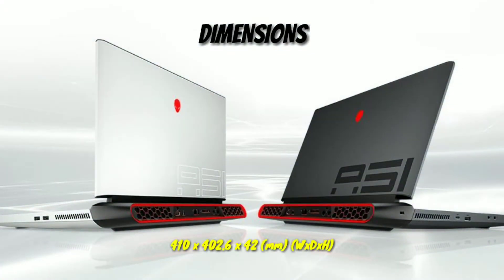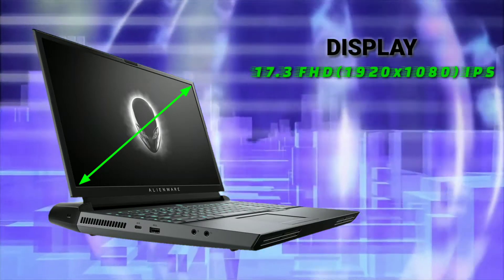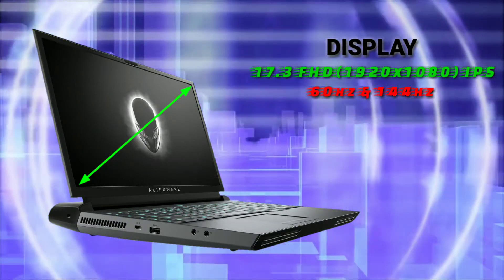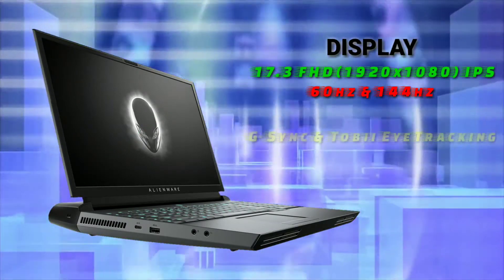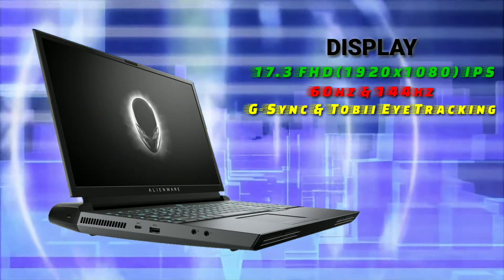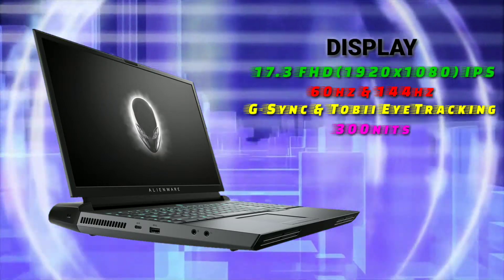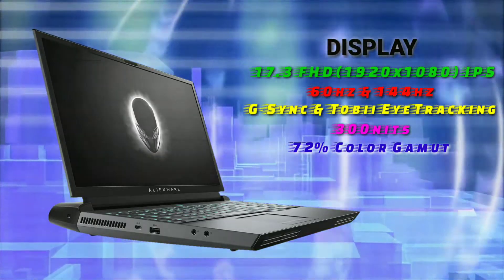It starts with 42mm of thickness and weighs around 3.87 kg. The display is 17.3 inches Full HD anti-glare IPS display with 60Hz and 144Hz options, and with Nvidia G-Sync or Tobii eye tracking technology or a combination of both. With a 3-sided narrow border display, the maximum brightness is 300 nits and 72% color gamut.